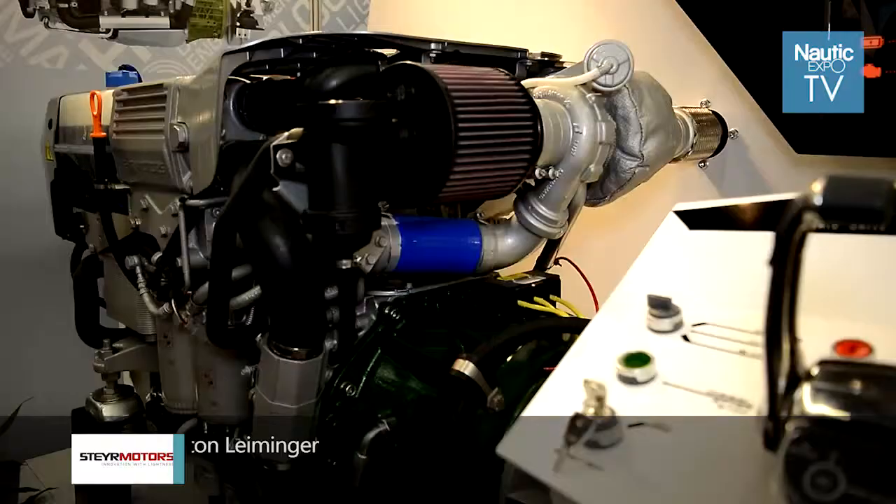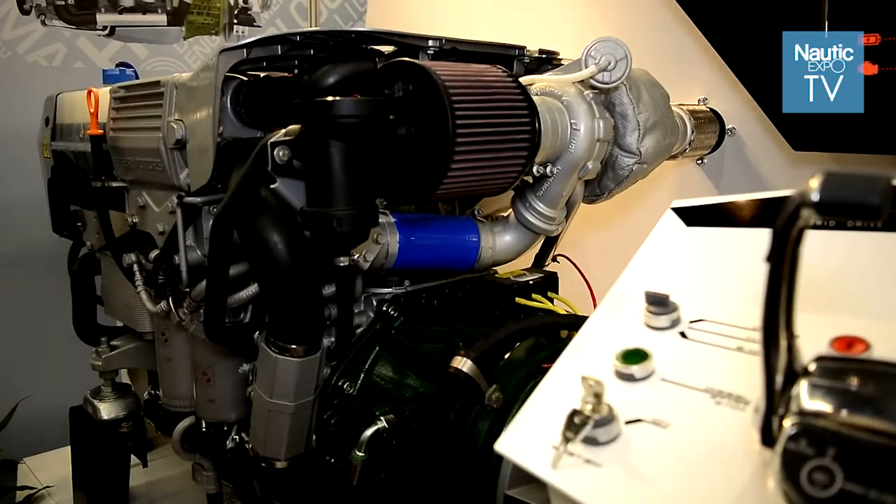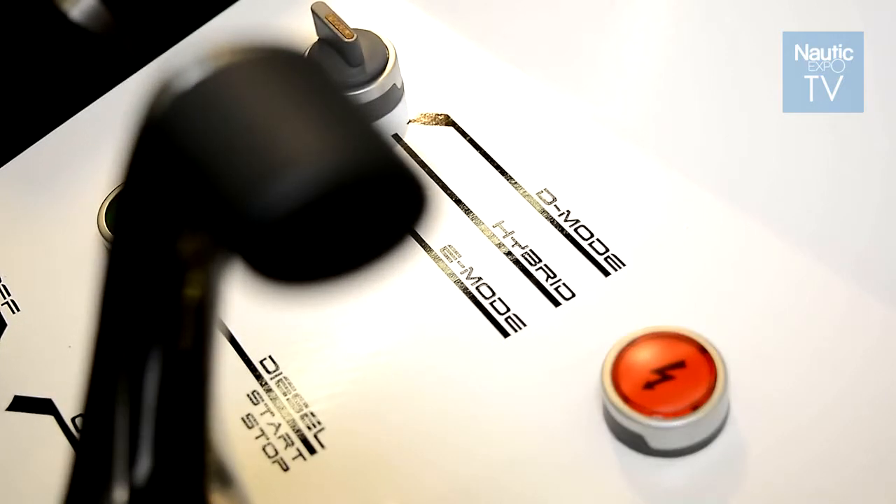Ladies and gentlemen, I'm taking the opportunity to introduce you here to Steyr Motors and their product. We would like to introduce a product which we started in the 80s, continued to bring to the market, and developed specifically for the marine market.